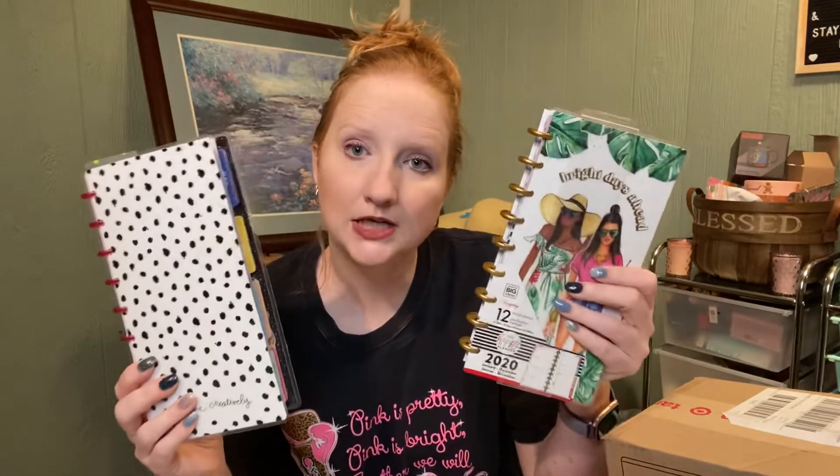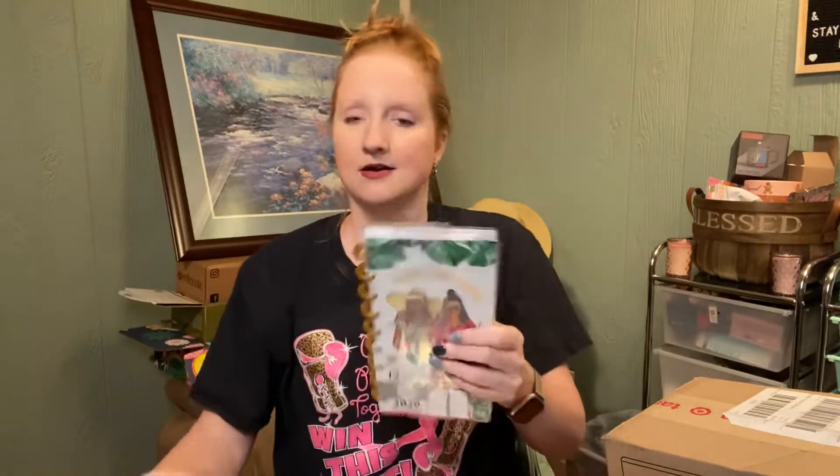This is what it looks like — it is a vertical layout. I got these two for free. So what I'm going to do is have a pop-up giveback at the end of this video, but I wanted to show you what I signed up for. I went on a tangent with my Happy Planner.